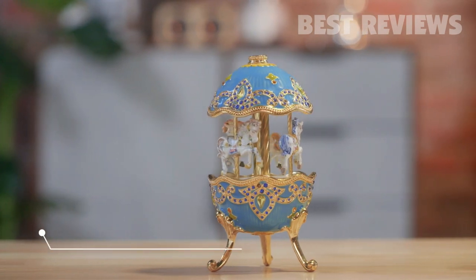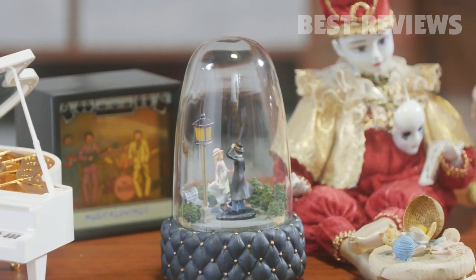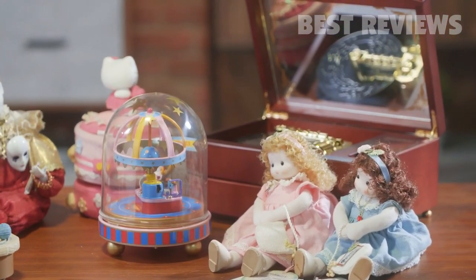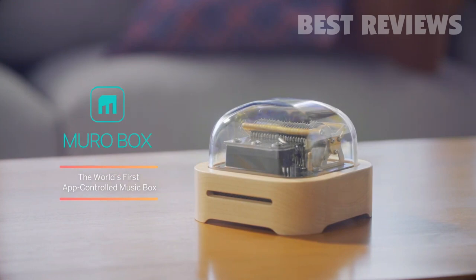In the past, a music box could only play one song. It was nice for a few days, but soon it starts collecting dust. What if there was one music box that could play any song you like? Introducing MiroBox — the world's first app-controlled music box.